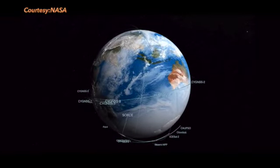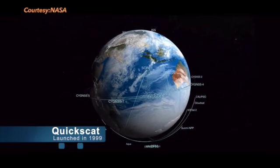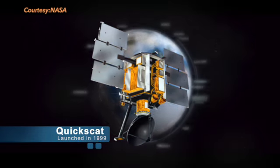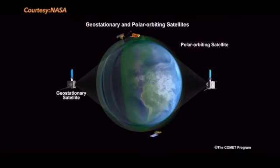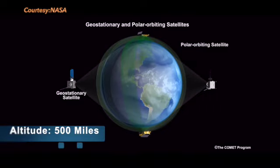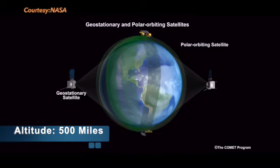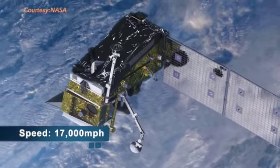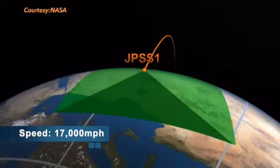Measuring wind speeds over the oceans is done by polar orbiting satellites. One of the first to do this was the QuikSCAT satellite, which was launched in 1999. These satellites are at an altitude of 500 miles and orbit around the poles of the Earth. They travel at a speed of 17,000 miles per hour and can make one trip around the globe in 90 minutes.